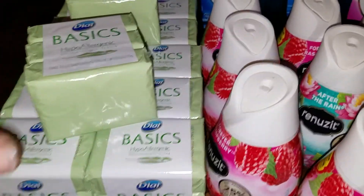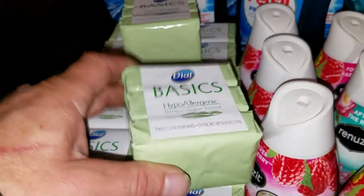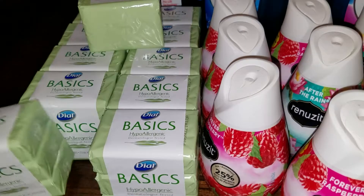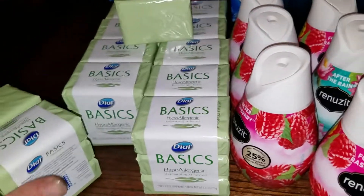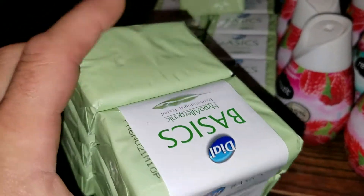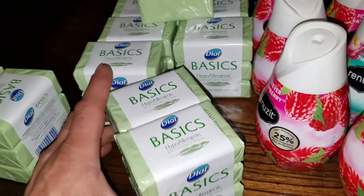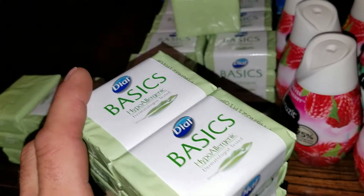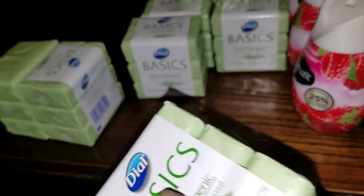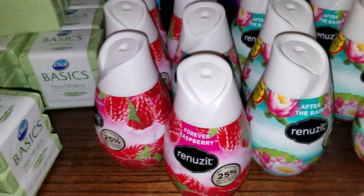Starting at the dollar store — you can get these, normally a buck for the three-pack, but there's a coupon, buy one get one free, or I think it's a dollar off two. So you get six bars for a buck. Then I had another coupon that came in the paper where you got a dollar fifty off two, so one set of these: two for fifty cents.